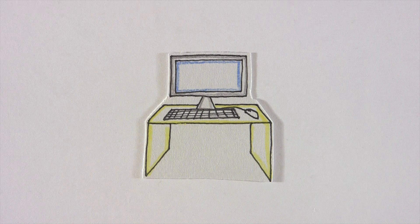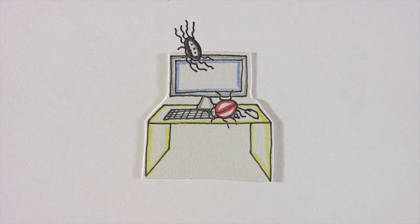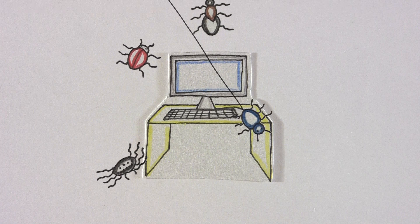To their surprise, defects — often called bugs — are identified in a part of the application that they hadn't thought would break. The team is able to respond quickly in fixing the bugs and then rerunning the tests. This time, the results are successful.